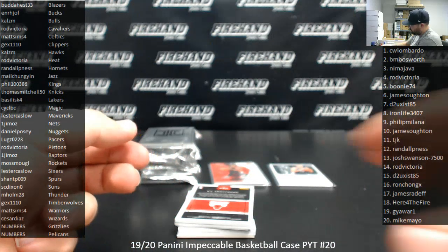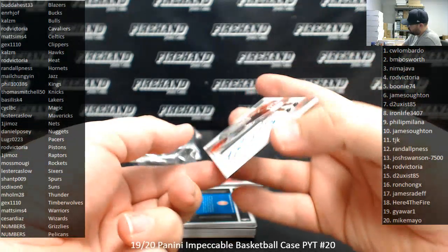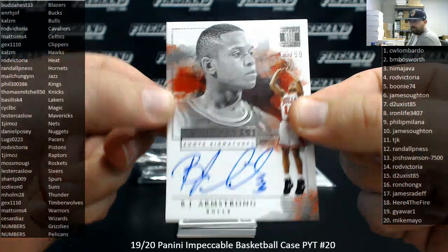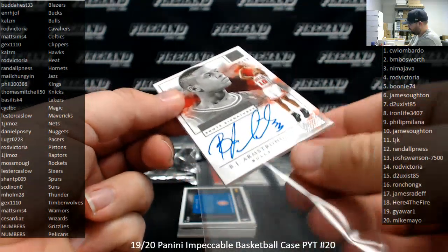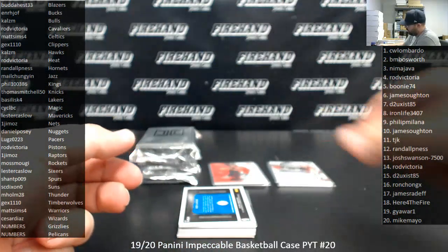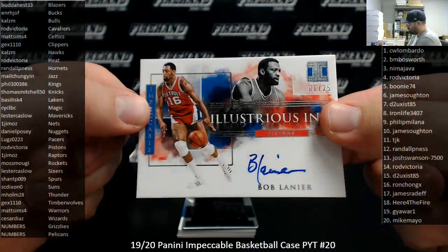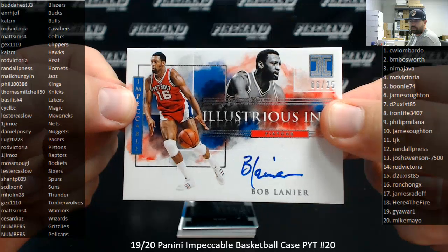Next up is an Impeccable Shot Signature, BJ Armstrong, Chicago Bulls, number 68 of 99 — the Bulls belong to Calzem. We've got an Illustrious Ink auto, Bob Lanier for the Pistons, number 625 — the Detroit Pistons going to Rod Victoria.